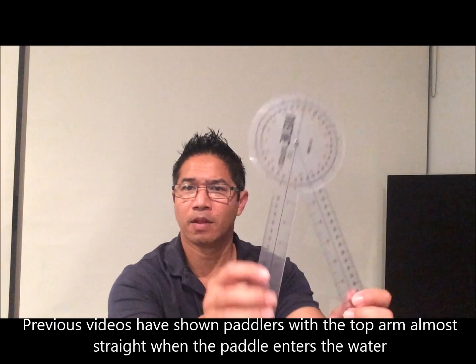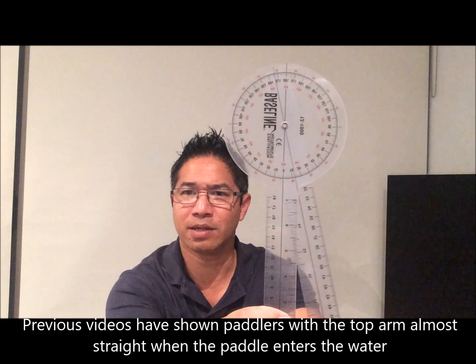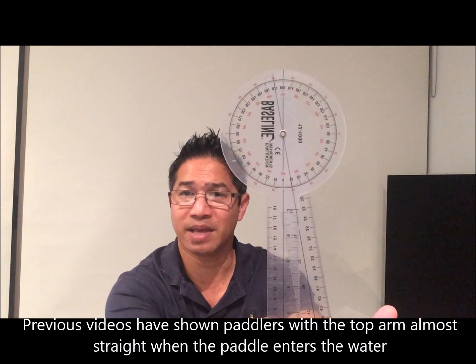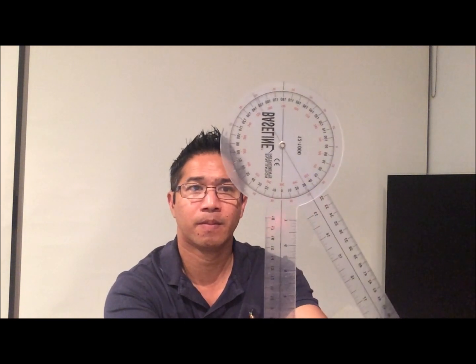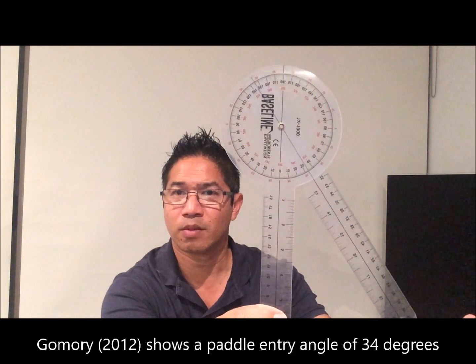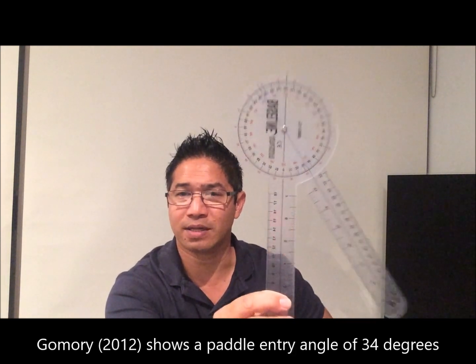When you look at paddlers with the top arm straight, I'm measuring that their paddle is entering the water at best at 10 degrees, which is almost vertical, compared to 34 degrees with a bent arm, which matches Gomori's study.